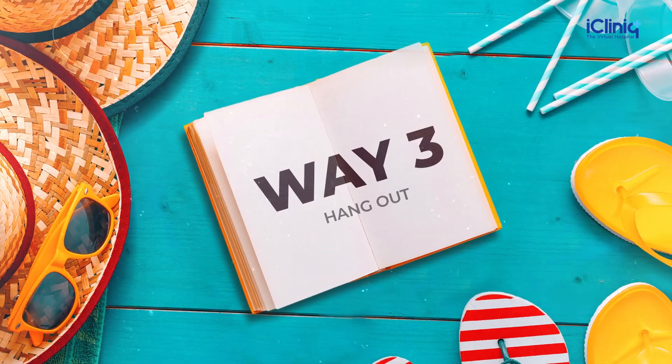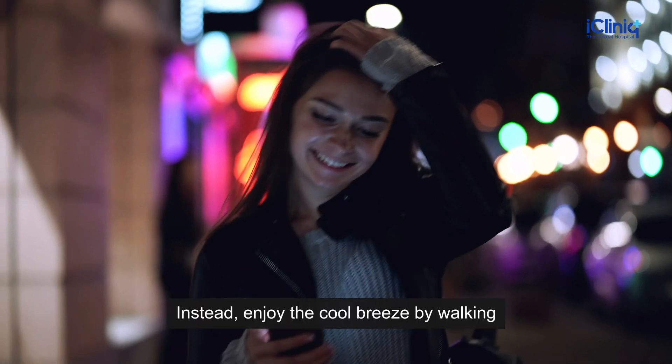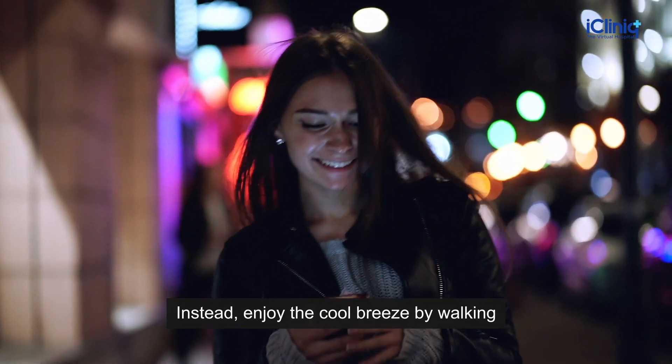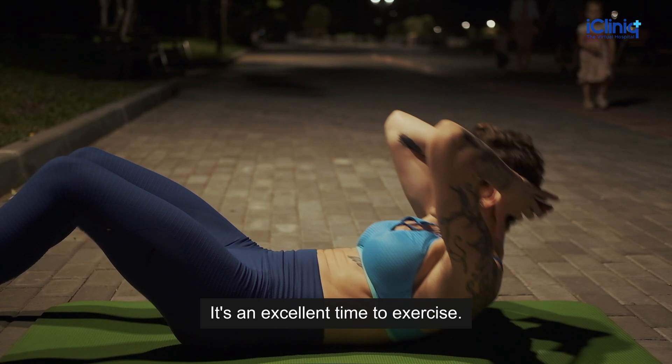Way 3: Hangout. Even though the sun has set, do not stay at home. Instead, enjoy the cool breeze by walking or spending time in the park or open space. It's an excellent time to exercise.